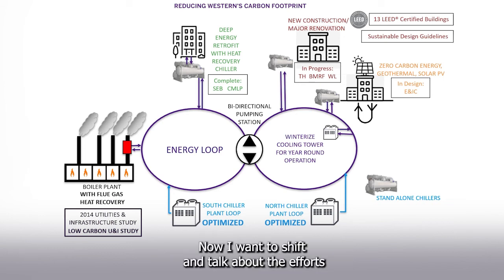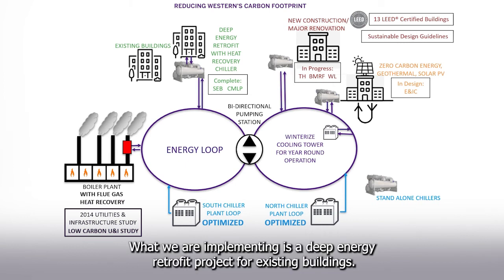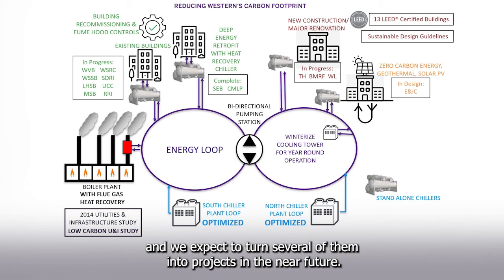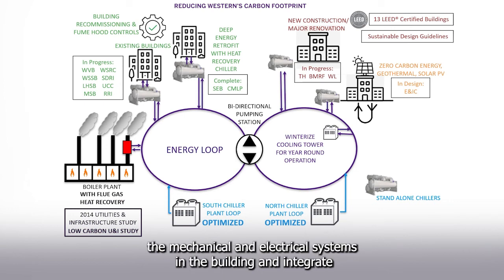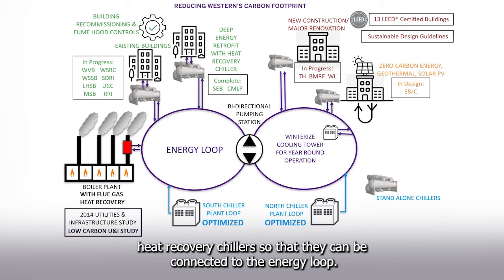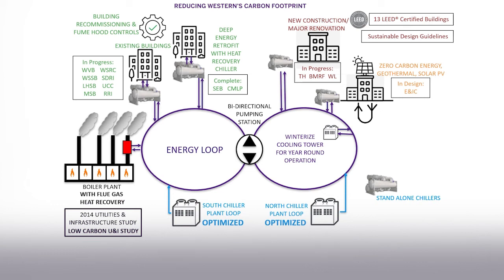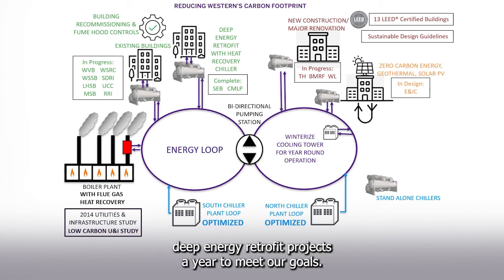Now I want to shift and talk about the efforts we're making on our existing buildings. We have nearly 100 existing buildings on campus. What we are implementing is a deep energy retrofit project for existing buildings. We currently have eight projects at various stages of feasibility study, and we expect to turn several of them into projects in the near future. These deep energy retrofit projects re-engineer the mechanical and electrical systems in the building and integrate heat recovery chillers so that they can be connected to the energy loop. When we look to our 2030 carbon reduction goals, we estimate that we will need to complete four to five of these deep energy retrofit projects a year to meet our goals.